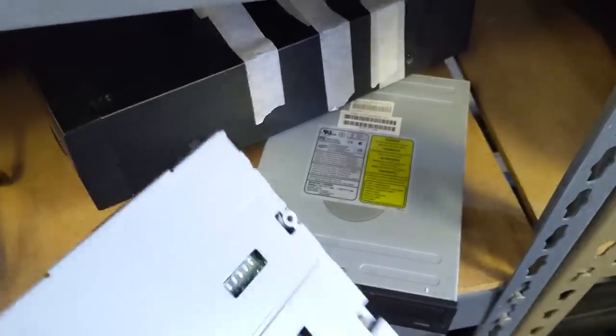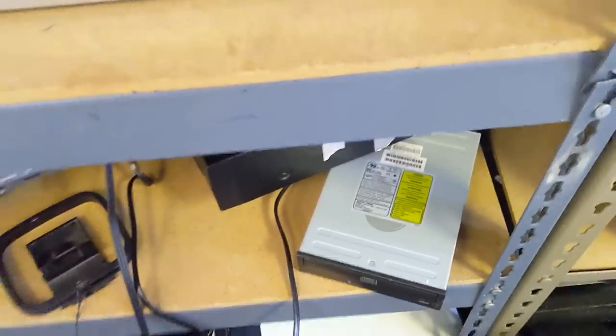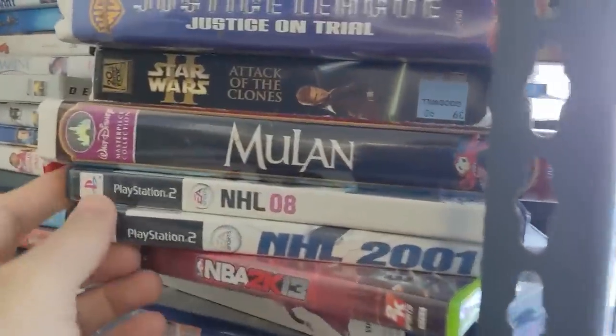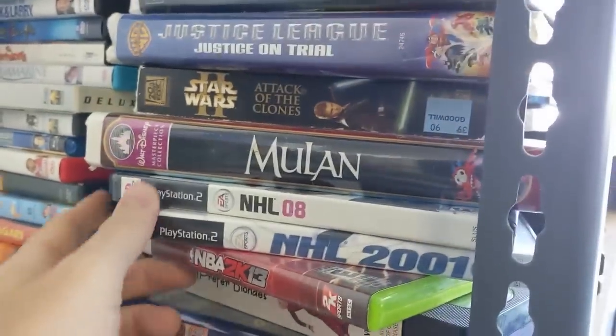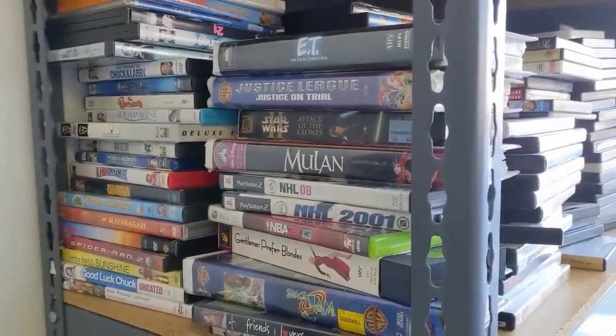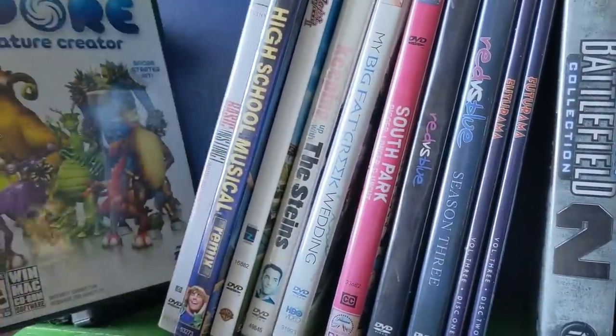I need to restock my supply of spares after using one in the recent 1581 build. On this visit, I found some games hiding in with the DVDs. Of course, they'd only be sports titles — but wait, I was wrong. There are some PC titles here today as well.